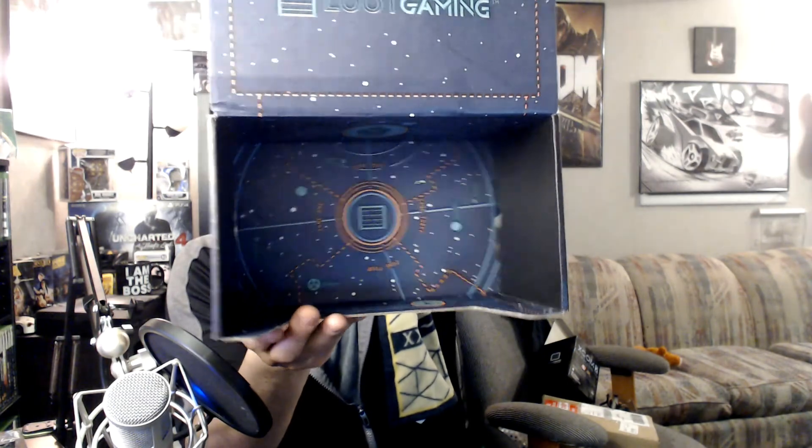Let me give you guys a look at the inside of the box. Dub Wars free game code. Cool. Very good.